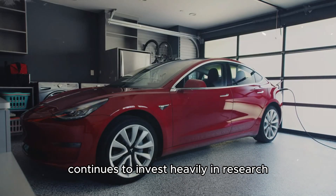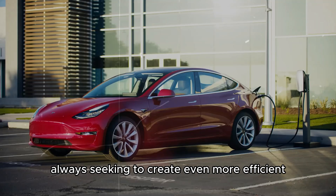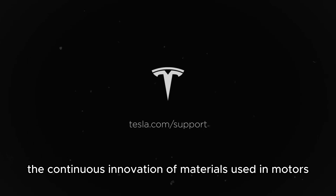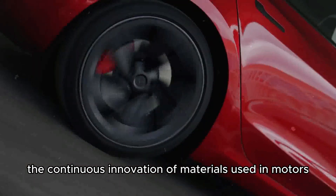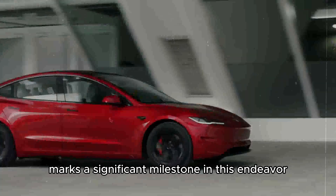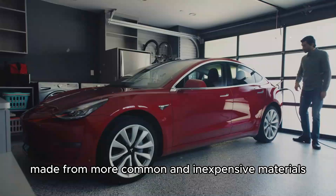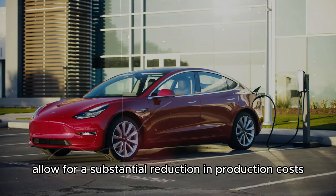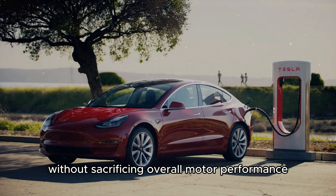Looking to the future, Tesla continues to invest heavily in research and development, always seeking to create even more efficient and accessible motors. One of the company's main focuses is the continuous innovation of materials used in motors. The introduction of ferrite magnets marks a significant milestone — these magnets, made from more common and inexpensive materials compared to rare neodymium magnets, allow for a substantial reduction in production costs without sacrificing overall motor performance.